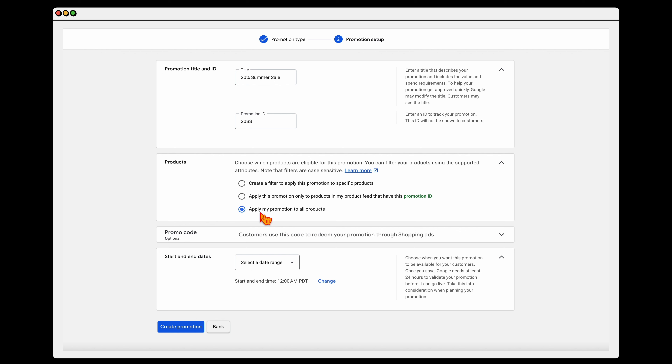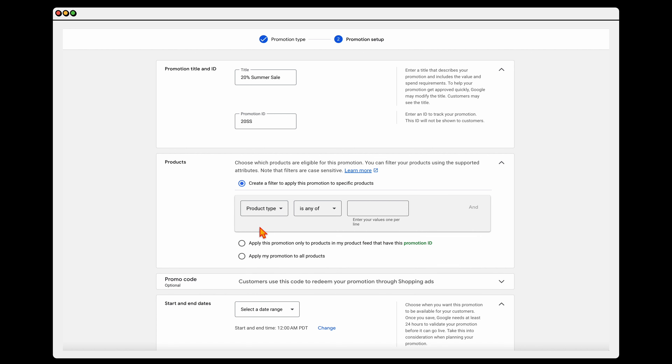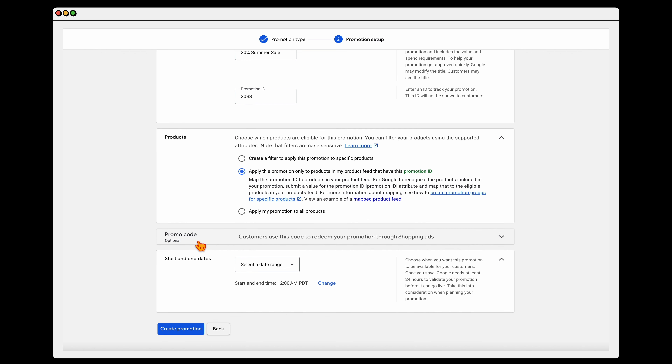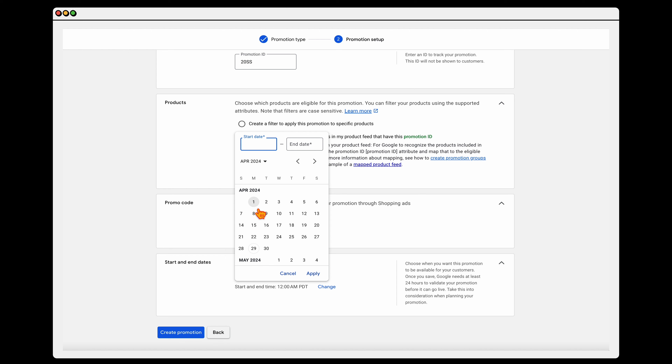This is where it gets to your product. You can select to apply it to all of your products, or you may want to create a filter — using a product type or an item ID. I would usually recommend going into the product type and putting that filter in there. Another great way is by doing an item group ID where you can add a promotion code, or by adding a promotion ID into your product feed. Then decide whether you want to add a promotion code — for example '20SUMMER,' meaning the user has to type that in at checkout to get the discount — or leave it blank for automatic application. Finally, set your start and end dates, selecting the start as May 1st and choosing an end date, then click Apply.